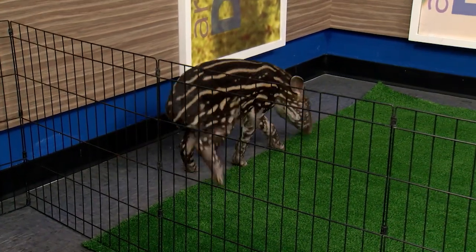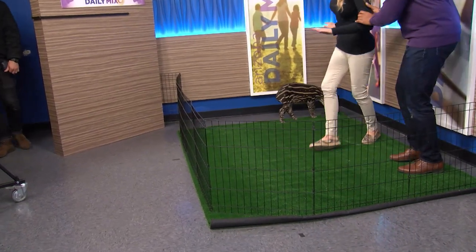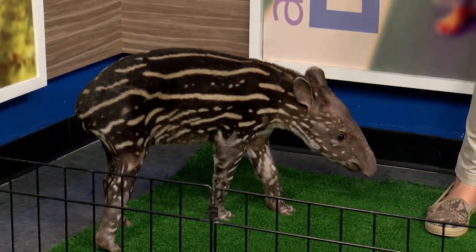Oh, he just jumped at me! What do we have here? What is this? You go that way — don't be putting me over in that corner with him. A South American tapir.